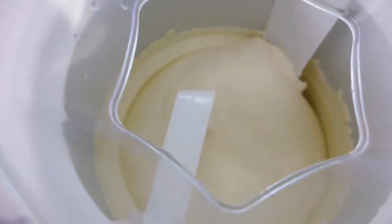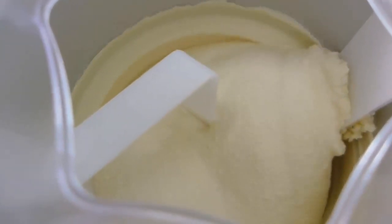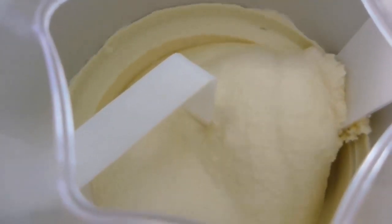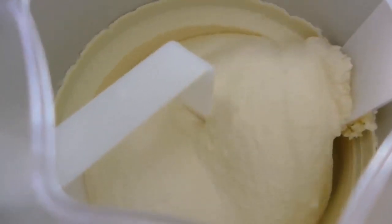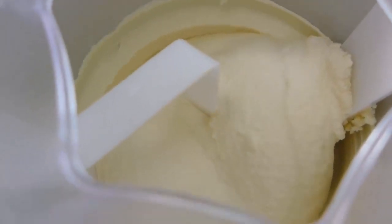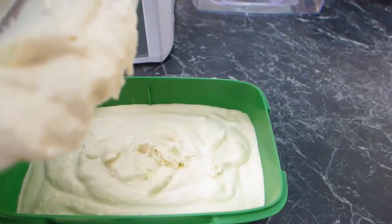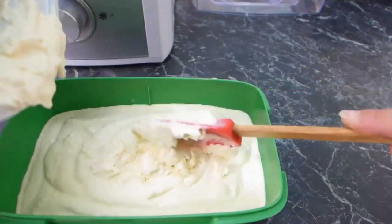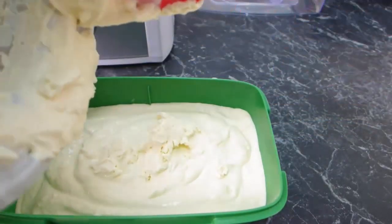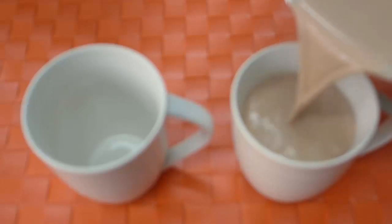Another sweet treat for a warm day is ice cream, and having an ice cream maker makes life so much easier when you're on keto because you can make your own ice cream in any flavor you like. I made vanilla ice cream and it's so easy to make and so yummy. Instead of using sugar, you use stevia and you can pretty much follow most recipes with just a little adaptation here and there.